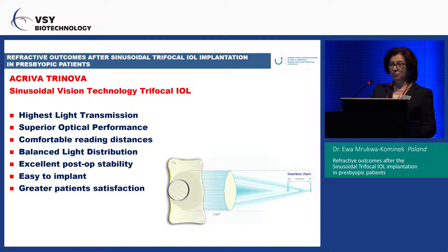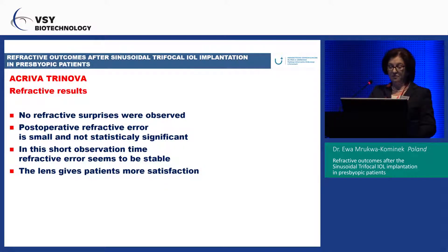In conclusion, from this small group of patients: highest light transmission, superior optical performance, comfortable reading distances, balanced light distribution, excellent postoperative stability, easy to implant, and greater patient satisfaction. The refractive results show no refractive surprise. The postoperative refractive error is small and not statistically significant. In this short observation period, the refractive error appears stable and the lens provides greater patient satisfaction.